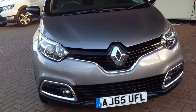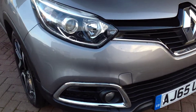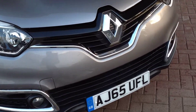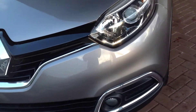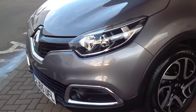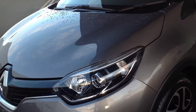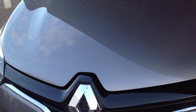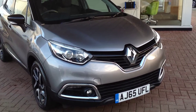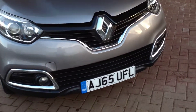I'll just start off at the front for you. As you can see, all nice, clean and tidy — no bumping or scraping or anything on there. That's the front of the car in nice condition.